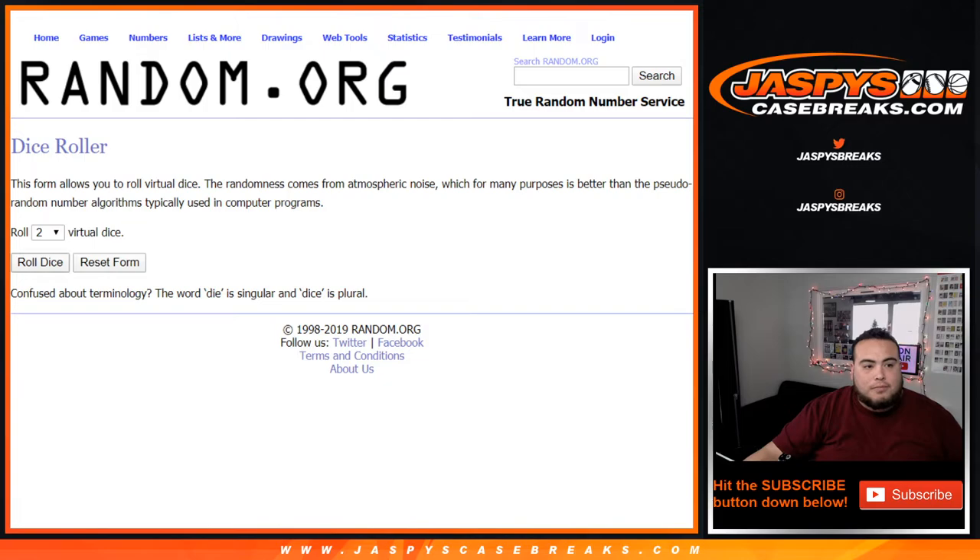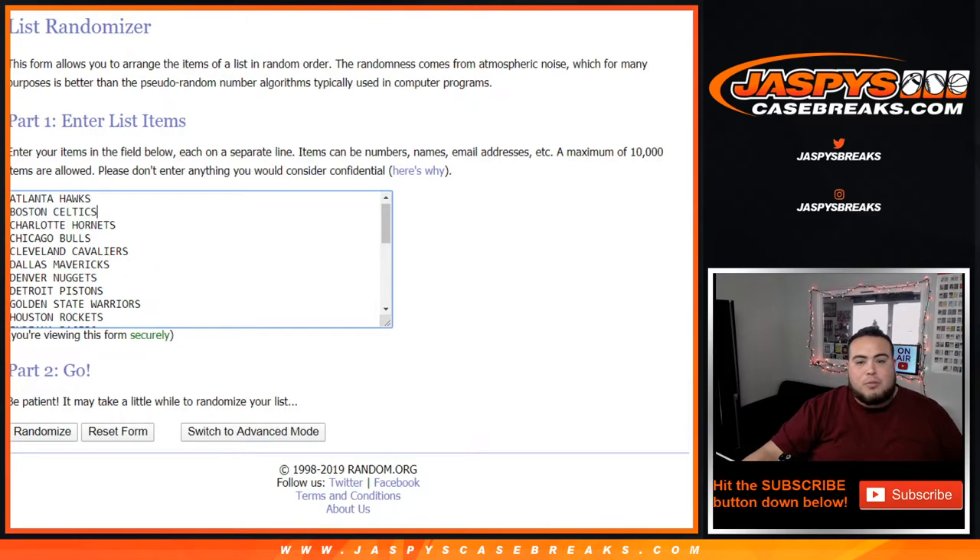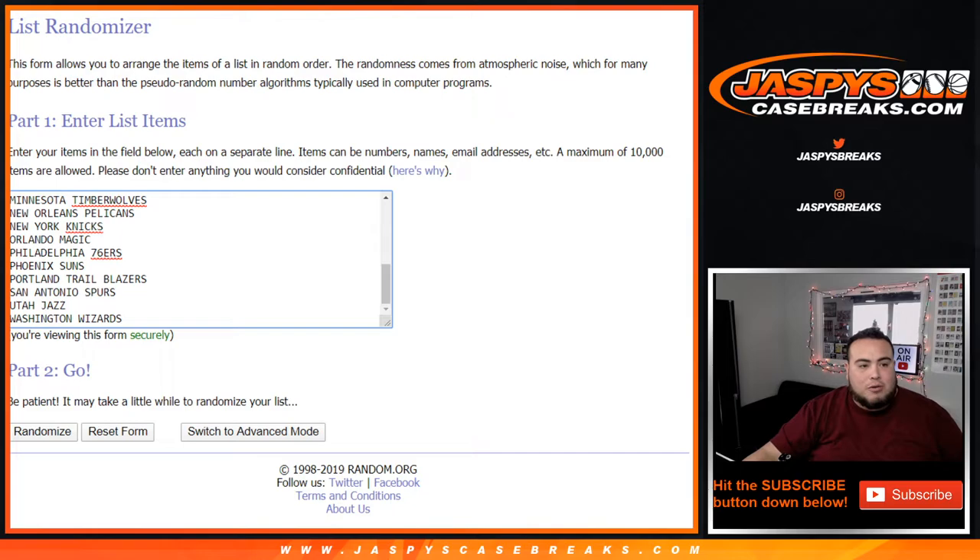Alright guys, let me roll the dice. It is eleven times, so this is going to be for the two non-hit teams that came with a base and a jersey relic — team at number one gets it.